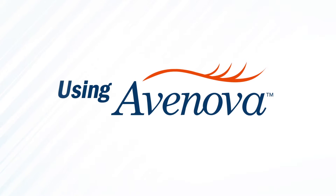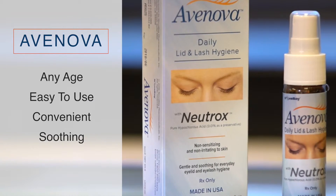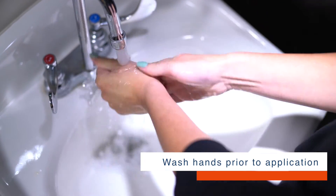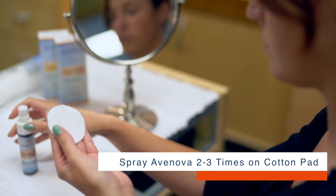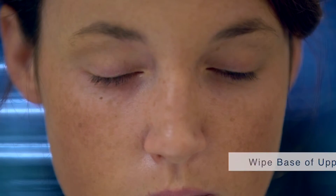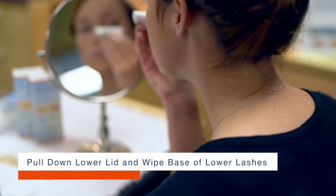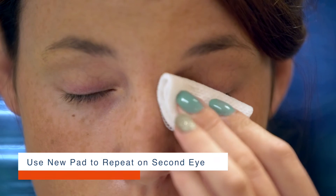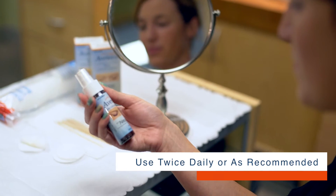Using Avanova for best results. Avanova is for patients of any age, easy to use, convenient, and soothing. Wash hands prior to application. Remove your contact lenses. Apply two to three sprays of Avanova to a 100% cotton pad. Wipe the base of the upper lashes of one eye. Use your index finger and pull down your lower lid and wipe the base of your lower lashes. With a new cotton pad, repeat on the other eye. Use twice daily or as recommended by your doctor.